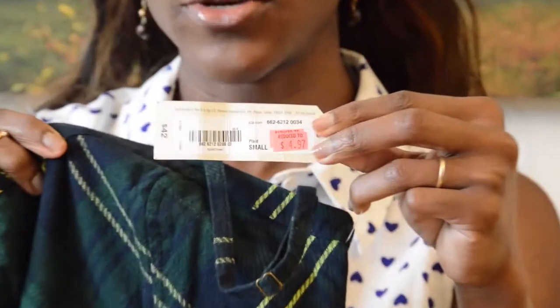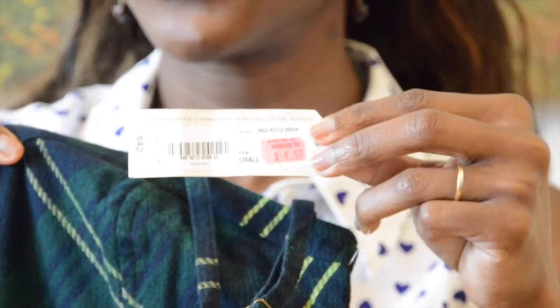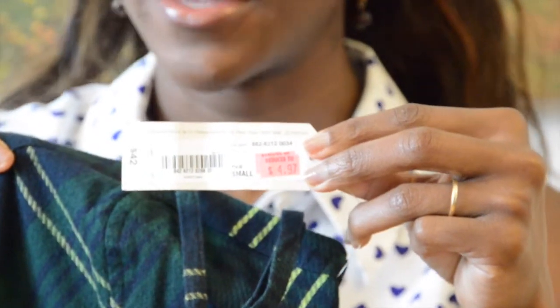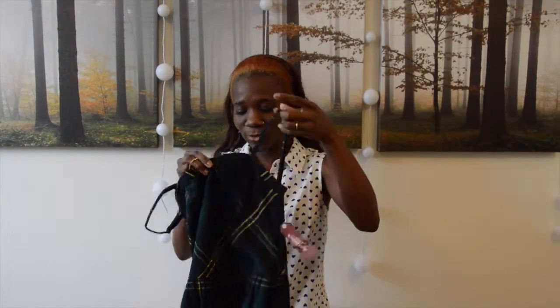So here's the dress. I got the dress from JC Penney. The original price was $42, and it was on sale for $4.97. What a great deal, right? You can't beat this at all. And this is one of my outfits — let me show you.